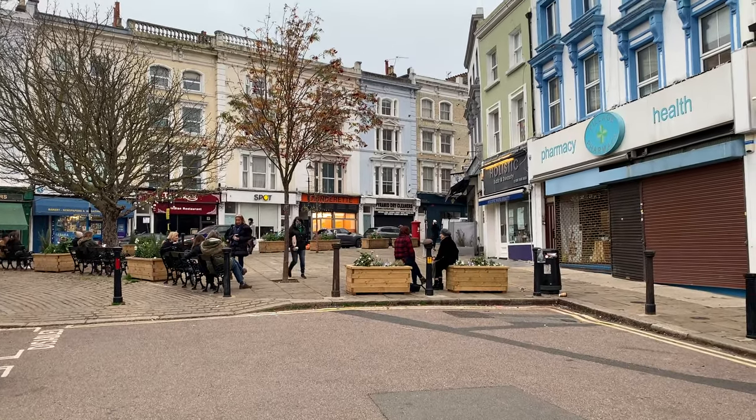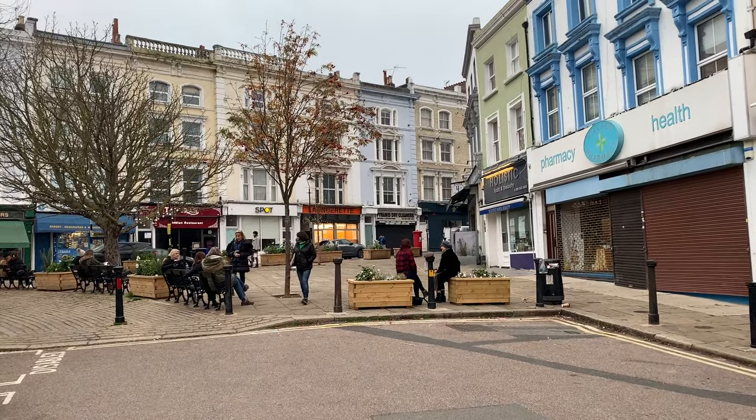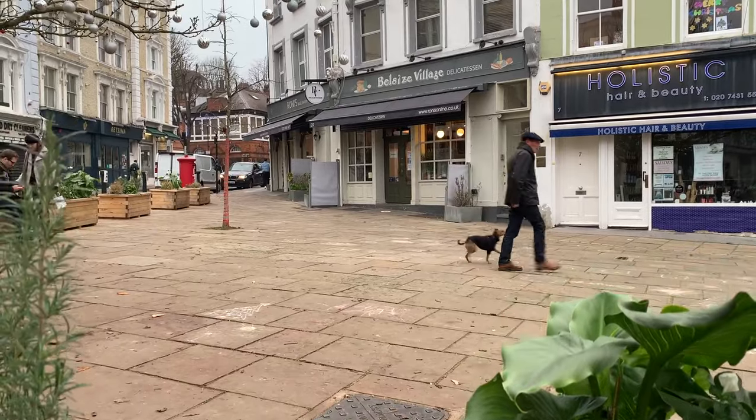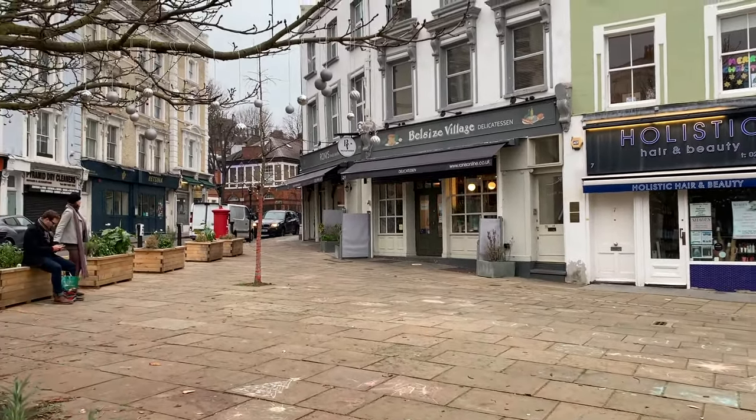Hidden away at the intersection of some side streets in Belsize Park is Belsize Village. This triangle is surrounded by lots of shops and restaurants and cafes and it's another nice part of the neighborhood to take in.